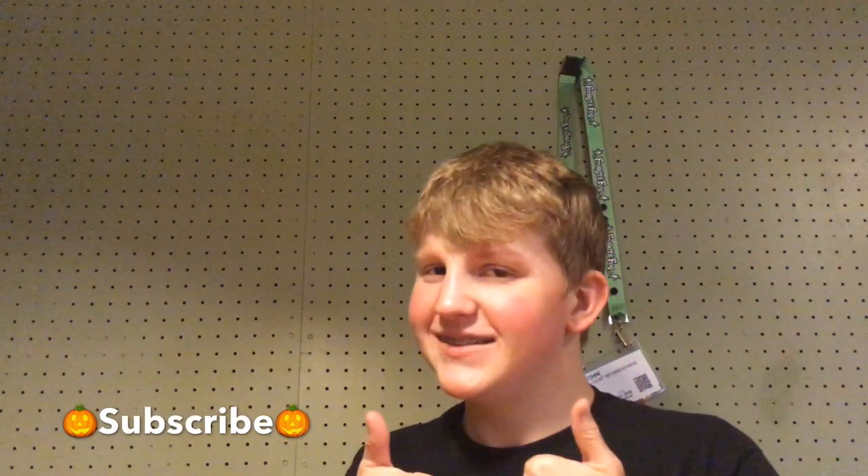Subscribe and hit that bell icon so you get a notification every time I put out a new video. I am on social media: Facebook as TheHauntInformer, Instagram as Haunt_Informer, and Twitter as @HauntInformer. If you have any questions, email me at HauntInformer@gmail.com. And as always, happy hauntings!